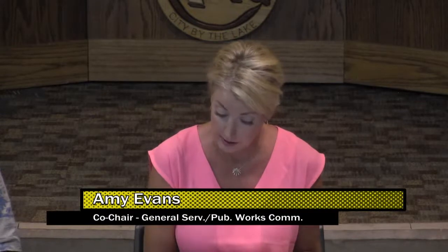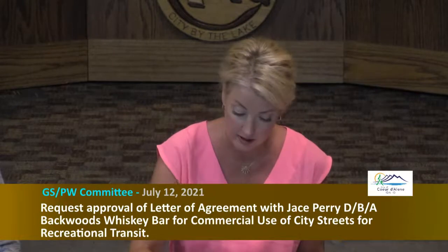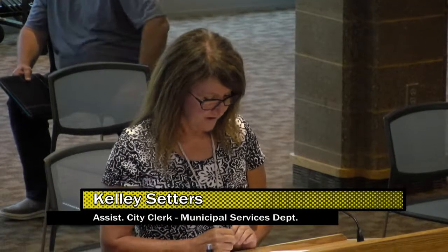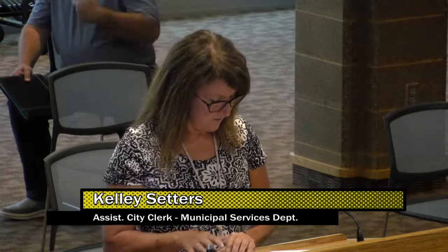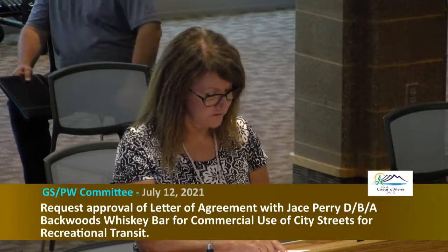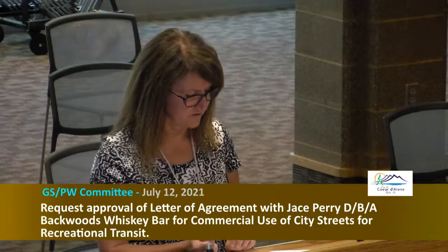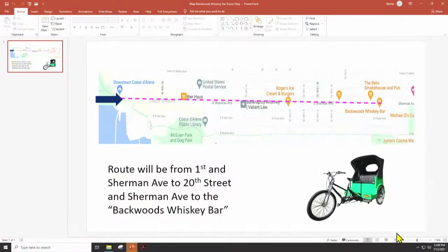Next item on the agenda is a request for approval of a letter of agreement with Jace Perry, doing business as Backwoods Whiskey Bar, for commercial use of city streets for recreational transit. Kelly Setters, deputy city clerk, is here today. Jace Perry took over the Hogfish and wants to do a taxi-cab type service from his facility down into Coeur d'Alene and back — no alcohol served. It's similar to a 2014 approval for a non-motorized vehicle, a cycle pub. Staff recommends approval of pedicab services through a letter of agreement.